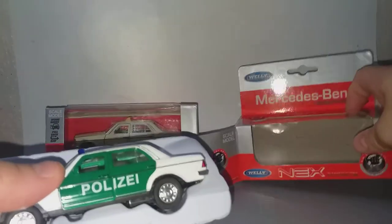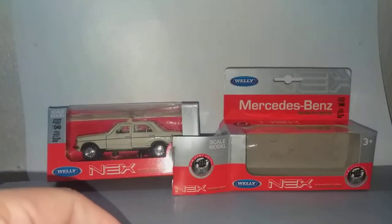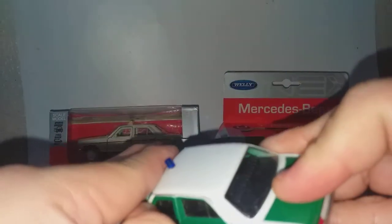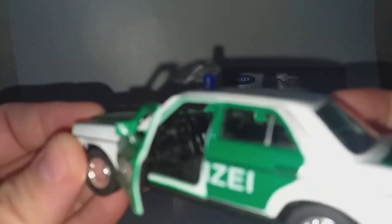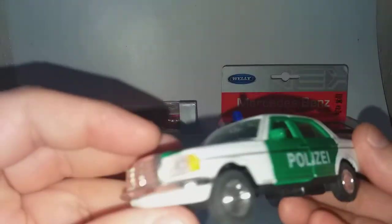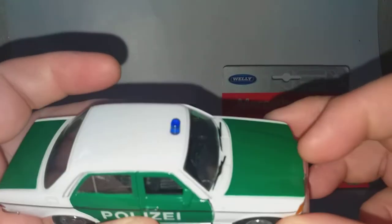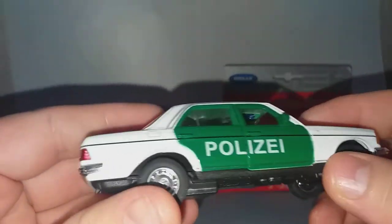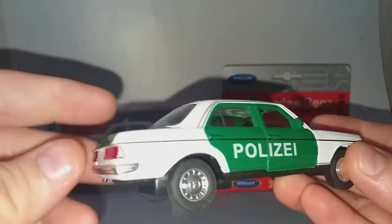I've shown this before so I'm going to go over this quickly. W123 Mercedes Saloon Car — it's a pullback, and it is licensed from Mercedes. The door can be opened, very hard, and you can see the interior. Polizei is the German police. They don't do the Mercedes 3-point-star logo because it's very fragile. Front lights and rear lights are all there. Typical Mercedes wheels.